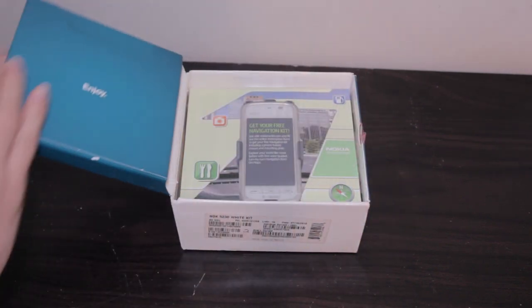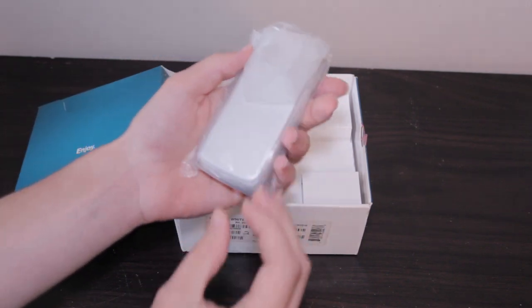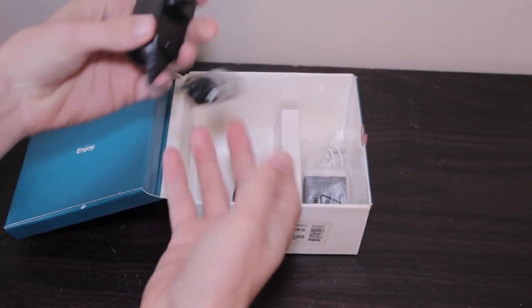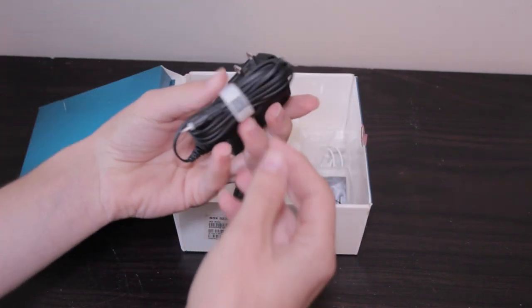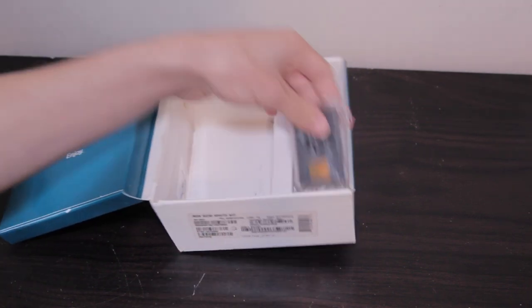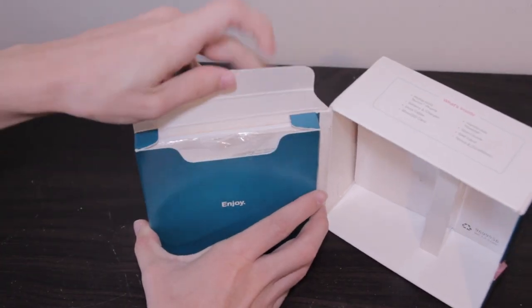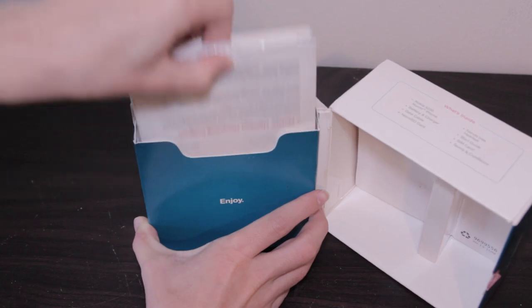Let's go ahead and open up the box and take a look. Inside the box we've got the phone, the charger which is a Nokia proprietary thing, a mini USB cable for data transfer — no USB charging here — then we've got the battery, some super cheap and uncomfortable looking headphones, and finally a bunch of documentation that doesn't really matter.